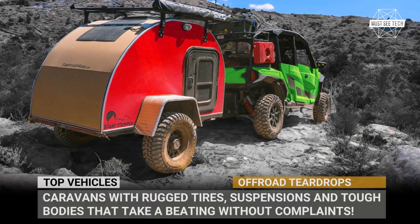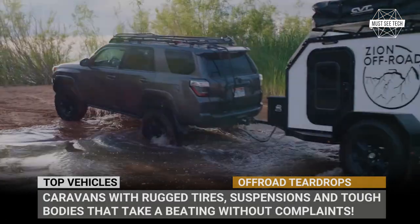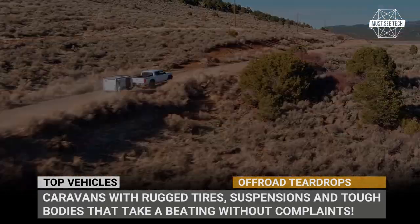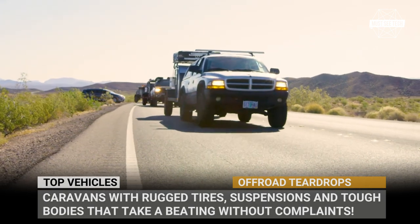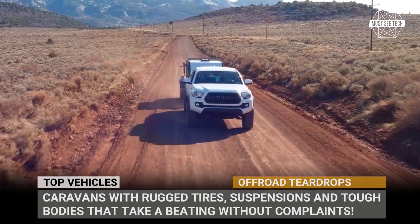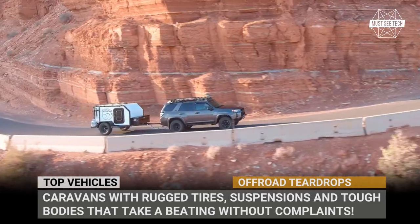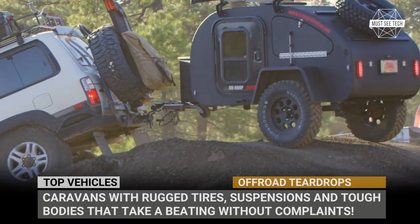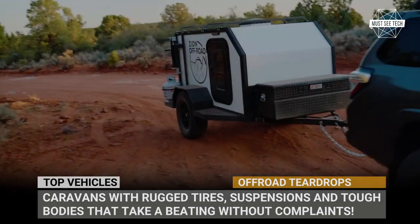Welcome back to Must-See Tech! As promised, today we continue covering the newest arrivals within the segment of off-road-capable teardrop trailers. We have got even more classic-looking caravans with rugged tires, indestructible suspensions and tough bodies that will take a beating without any complaints. Subscribe to our channel and let's explore some muddy campsites with the most beastly teardrops.